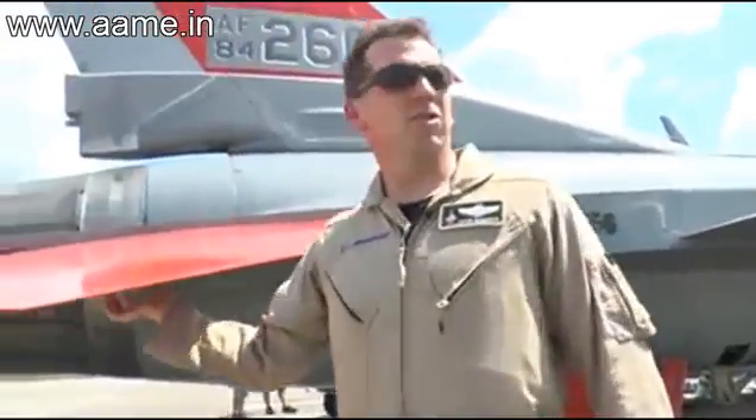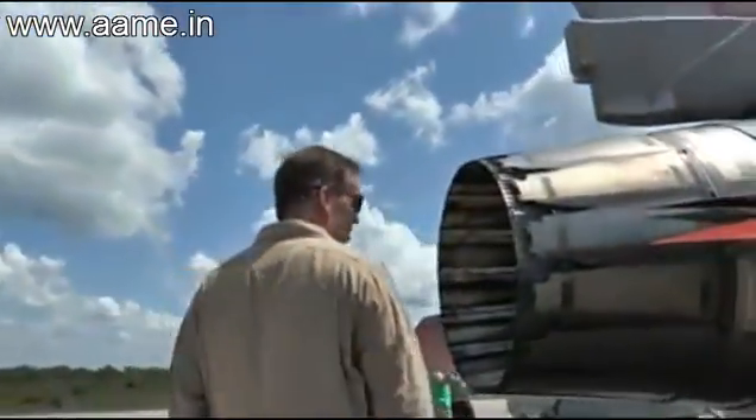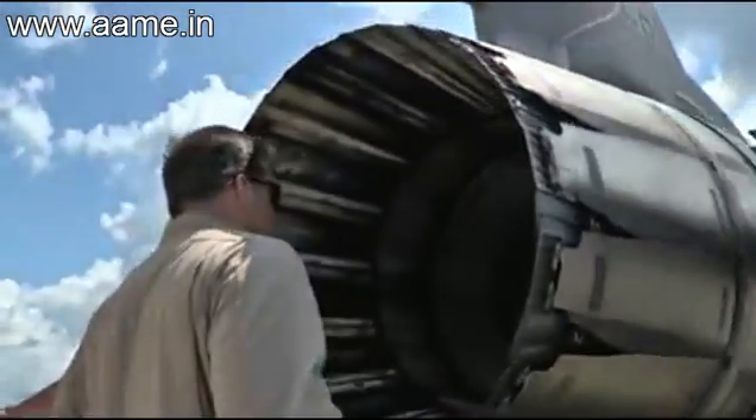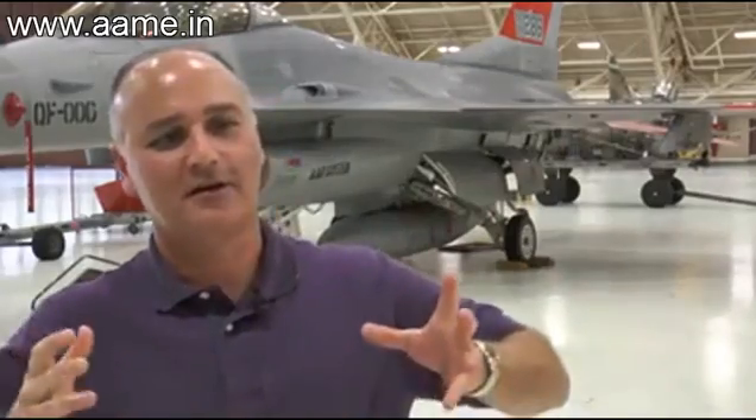For former F-16 pilots like Jason Clements, helping create a full-scale unmanned aerial target has led to mixed emotions. I love the F-16 and brag about it a lot, and now to get something ready to take off on its own so somebody else can shoot it down makes it a little bittersweet in my eyes. This is why I became an engineer. This program is, to me, the epitome of my career. This is what it was all about.